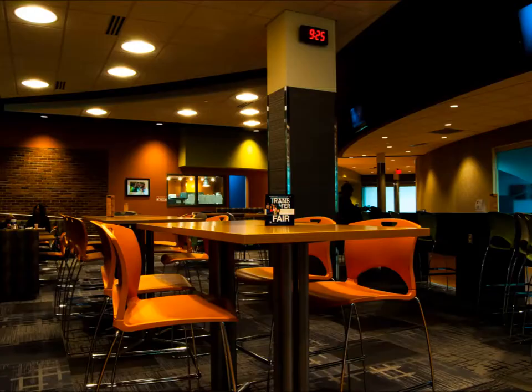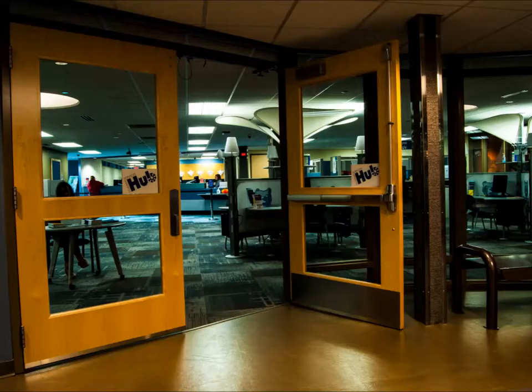Next is the student center, which was just renovated, so everything is brand spanking new. This is also where the cafeteria is. This is the hub, which is where students come to get one-on-one help with registration, make payments, etc.